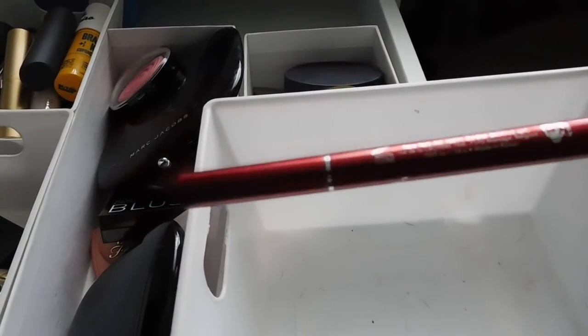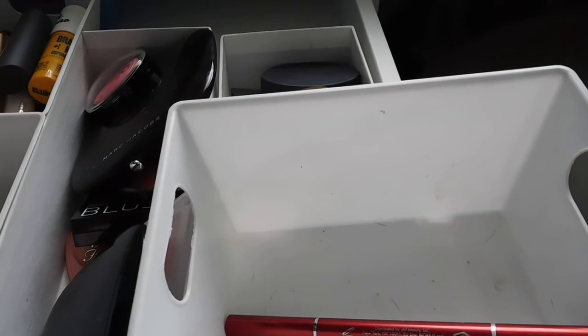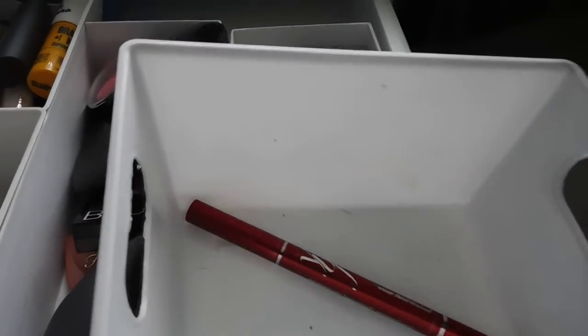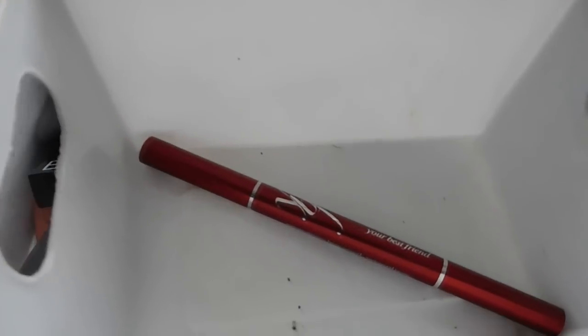For brows, I have a YBF eyebrow pencil, and I also have my NYX Micro Brow Pencil — I need to hunt that down. I'm currently into using brow pencils again.